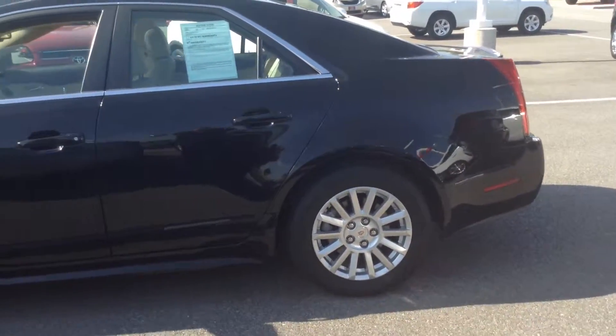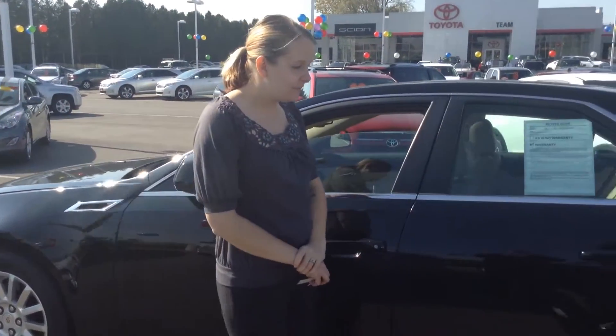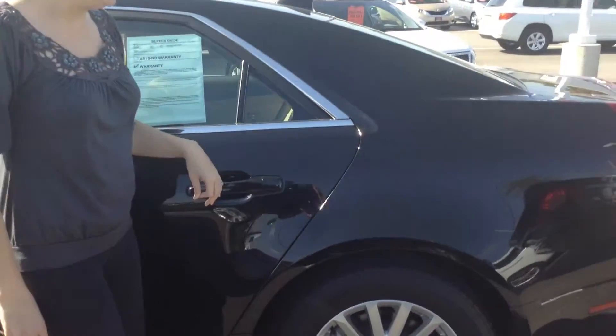It has just over 26,000 miles on it. Overall, really good condition. Don't see any major issues at all — a few minor wear and tear here and there.